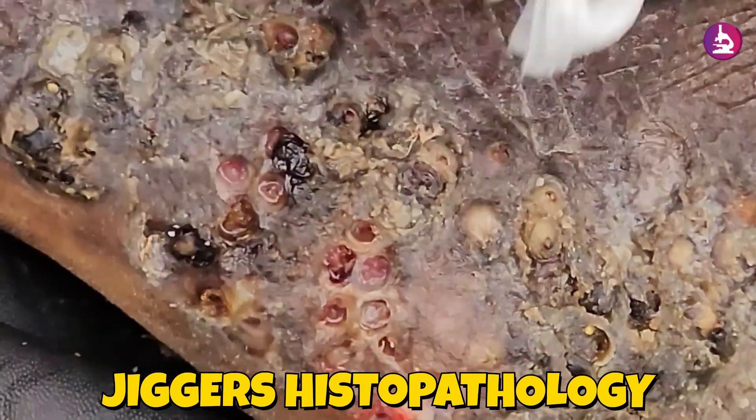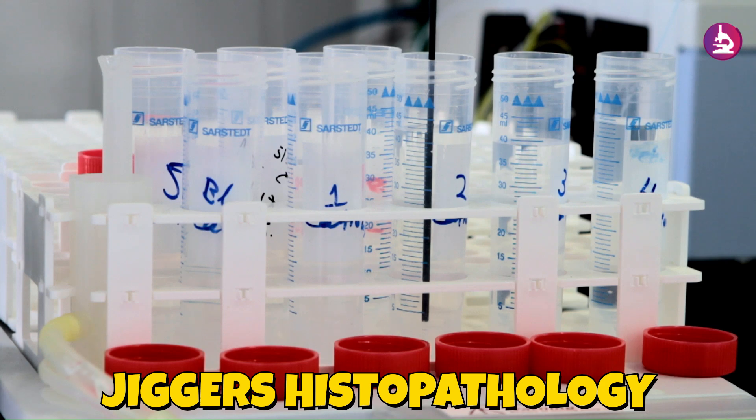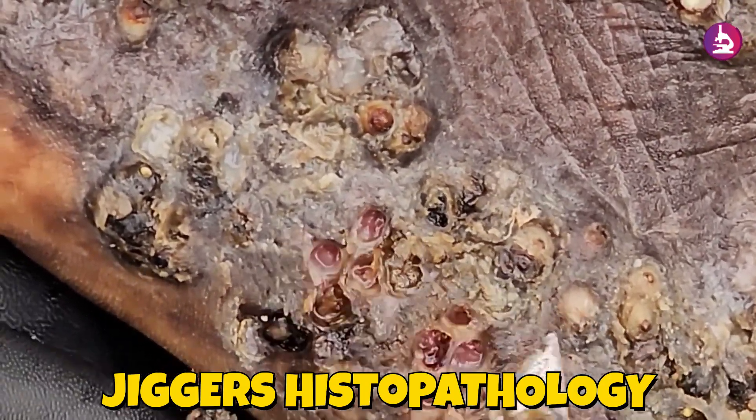Fibrosis and collagen deposition are evident in chronic lesions as the body attempts to repair damaged tissues. Angiogenesis, or new blood vessel formation, is prominent in areas of prolonged inflammation, contributing to the reddish, swollen appearance of the affected areas.